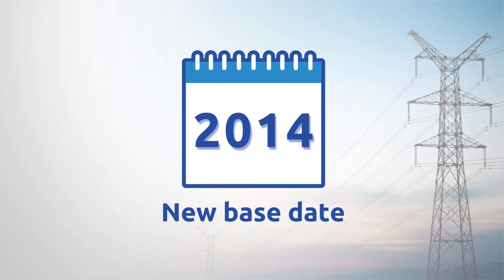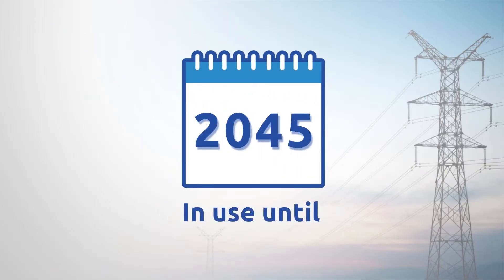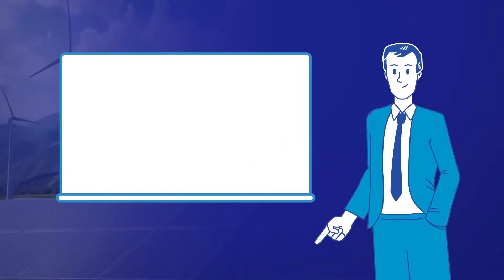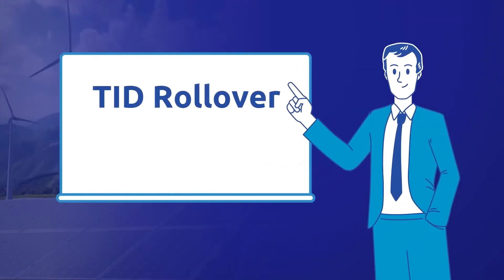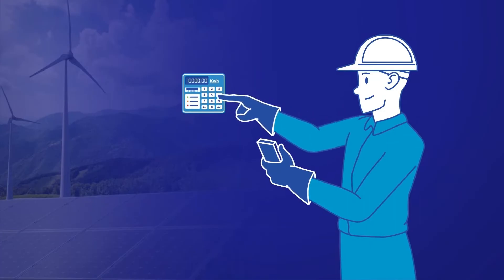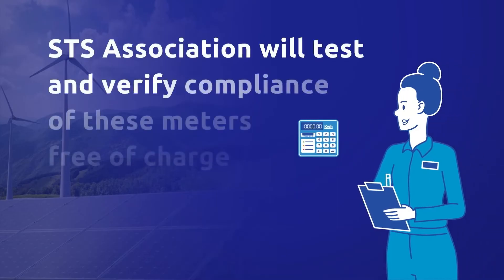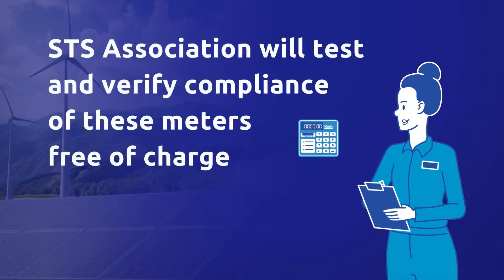A new base date of 2014 has been introduced, which will remain in use until 2045. The TID rollover has been a required feature of all STS compliant meters since 1993. If you're a user of STS meters and would like to confirm compliance with the TID requirements, the STS Association will test and verify compliance of these meters free of charge.